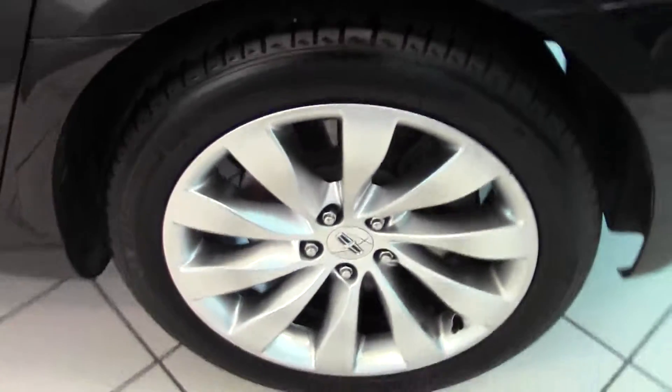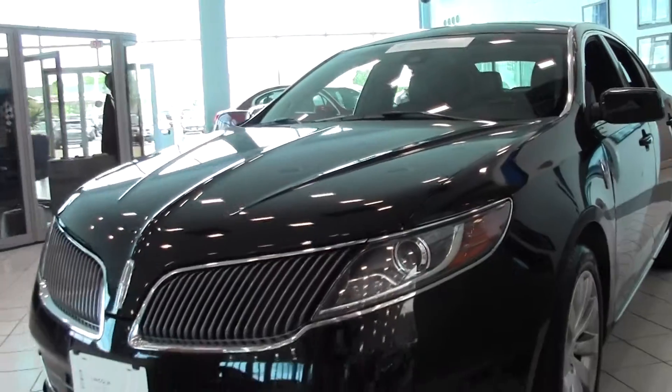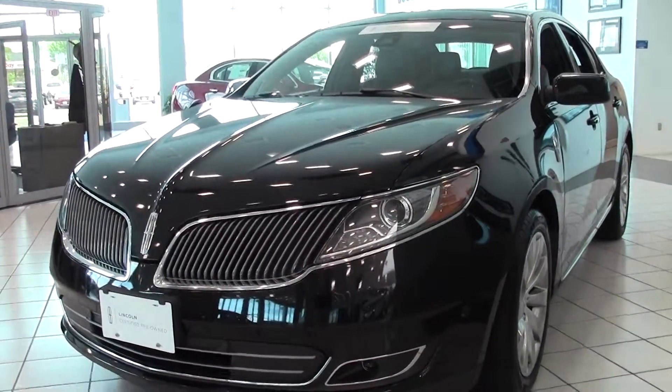Just a fantastic setup. If you have any questions, feel free to call us at 866-455-7638. Lincoln Certified — a spectacular luxury vehicle.